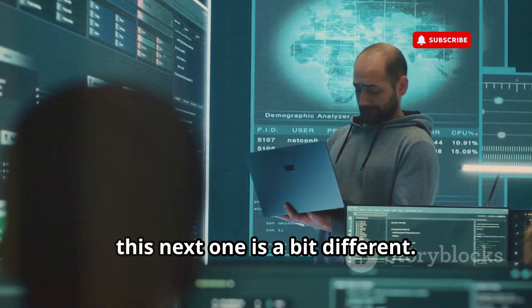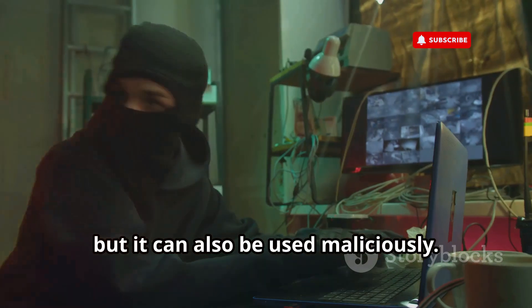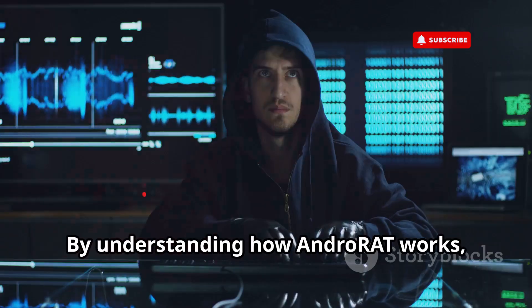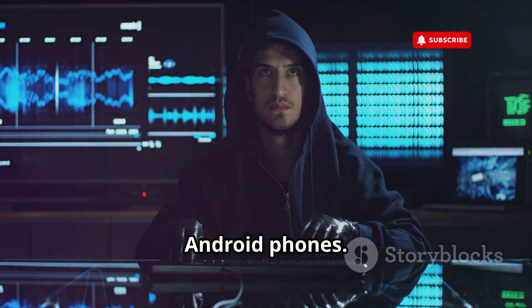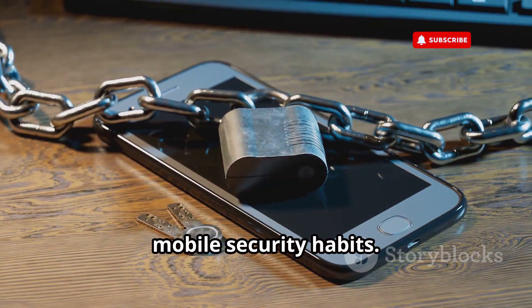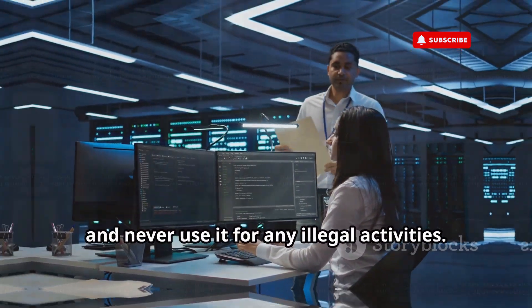This next one is a bit different. AndroRat is a tool often used for legitimate remote administration, but it can also be used maliciously. We're only going to use it for educational purposes. By understanding how AndroRat works, you'll gain valuable insights into how attackers can potentially gain access to Android phones — crucial for developing strong mobile security habits. Always use AndroRat in a controlled environment, like on your own devices, and never use it for any illegal activities.